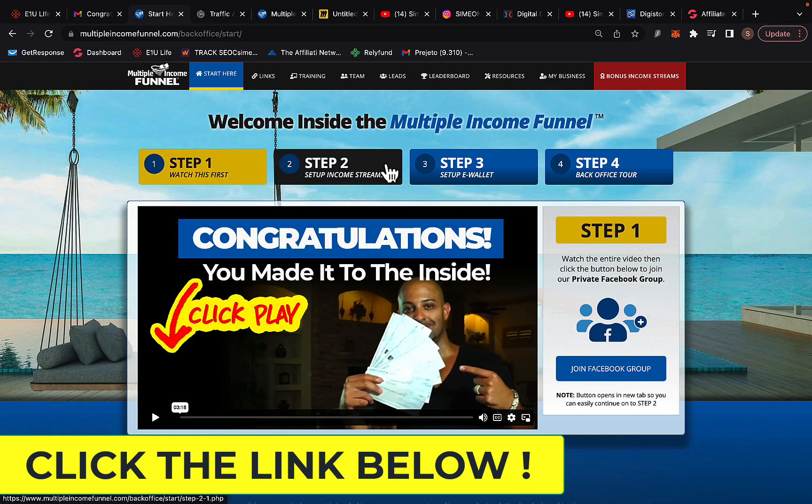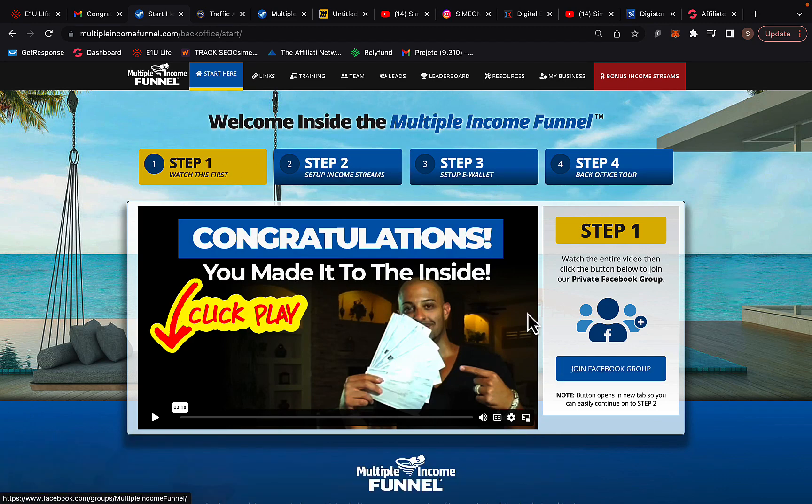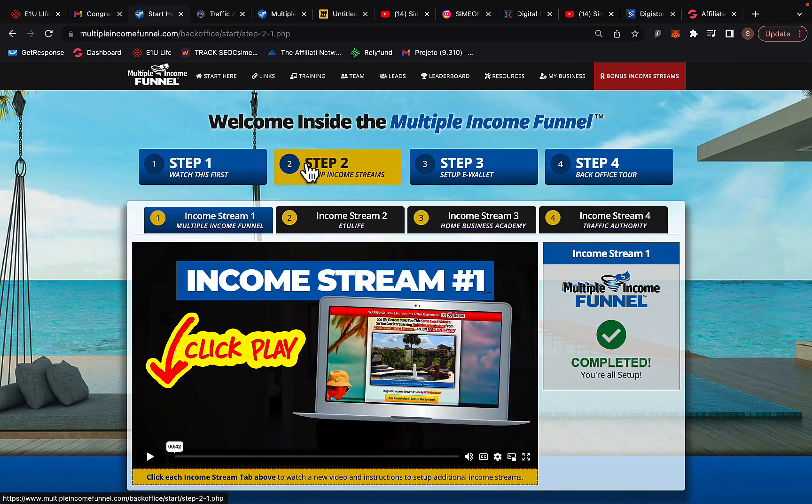Simply follow these four steps. Step one: watch the video and join the Facebook group. Step two: set up Multiple Income Funnel — this is one of the most important steps. For now, I recommend only setting up income streams one and two. Income stream one is Multiple Income Funnel and is already completed, so you don't have to do anything.